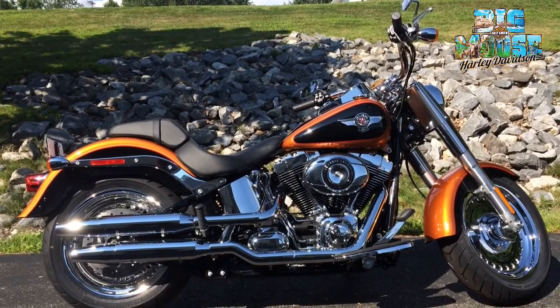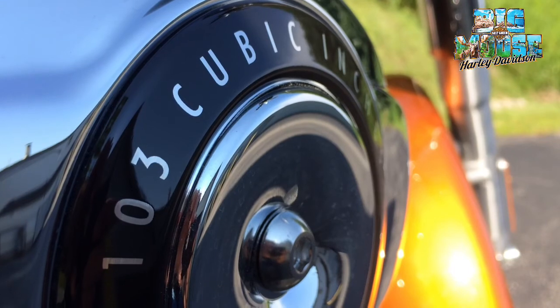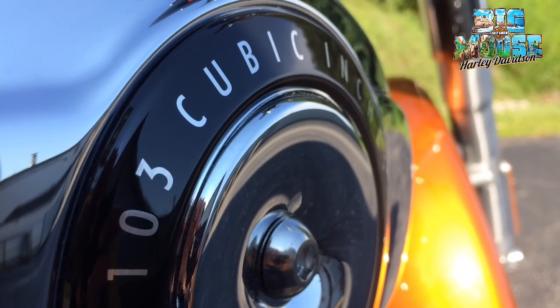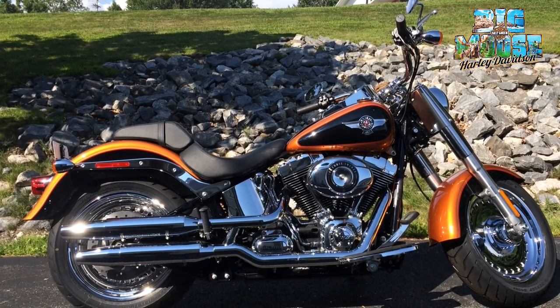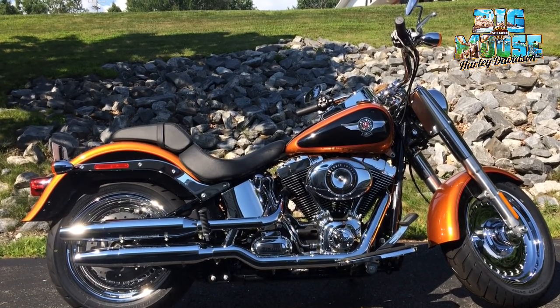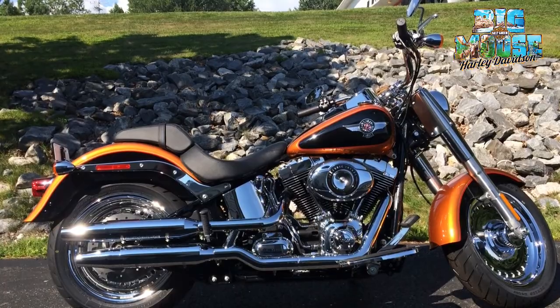This 2015 Softail Fat Boy has a 103 cubic inch engine. It's a counter-balanced motor, which really eliminates that vibration you get in most bikes. The suspension for the bike is actually underneath it, so you still get that hard tail look but a nice smooth ride.